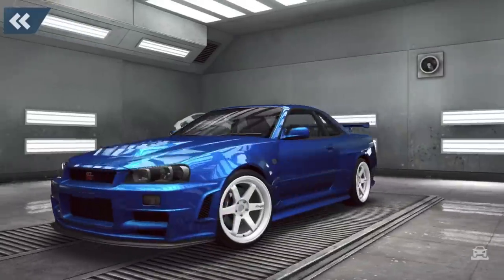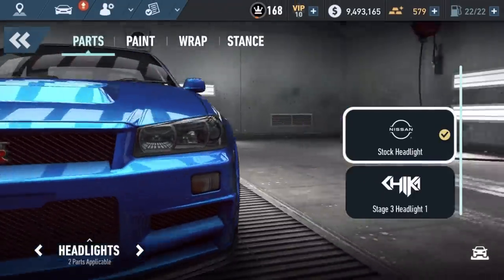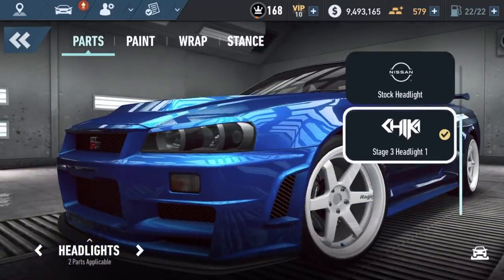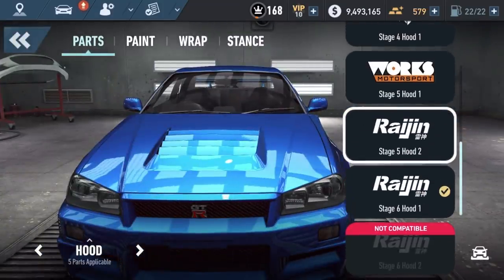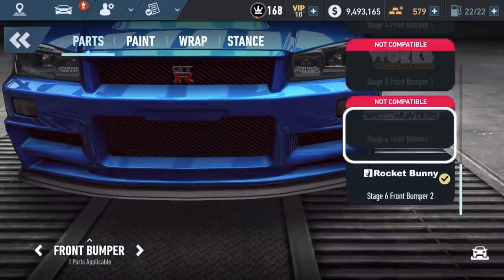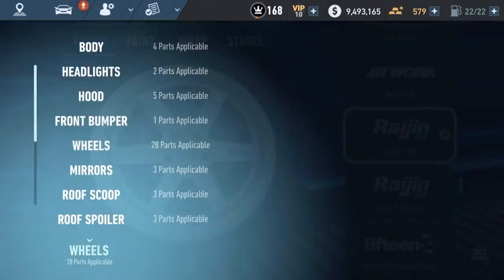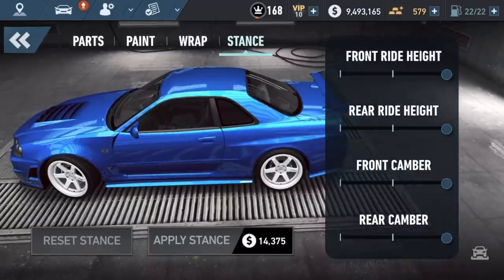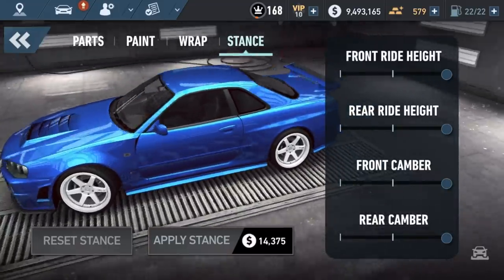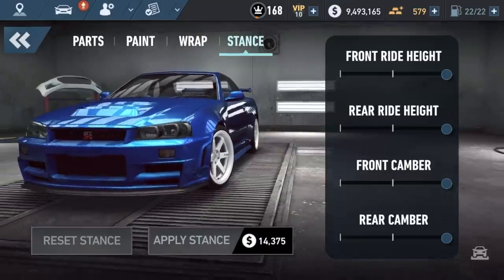You can customize each body part on your car and literally move the camera however you like as you're customizing. If you want different hoods, there are different hoods to choose from depending on what arch setup you have. There are different bumpers to choose from. I thought you could mix and match freely, but it depends on what car it is and what parts are compatible on said car. That's one thing you have to look out for.